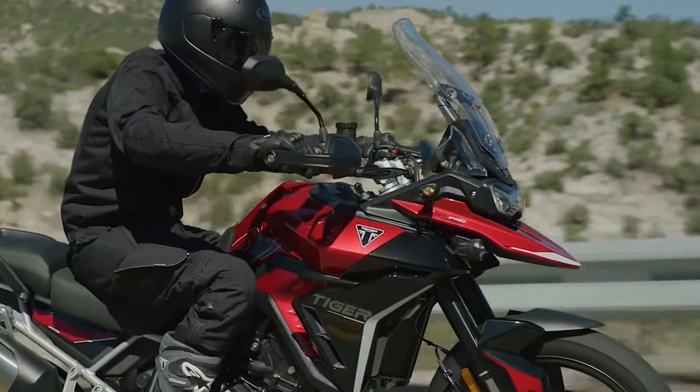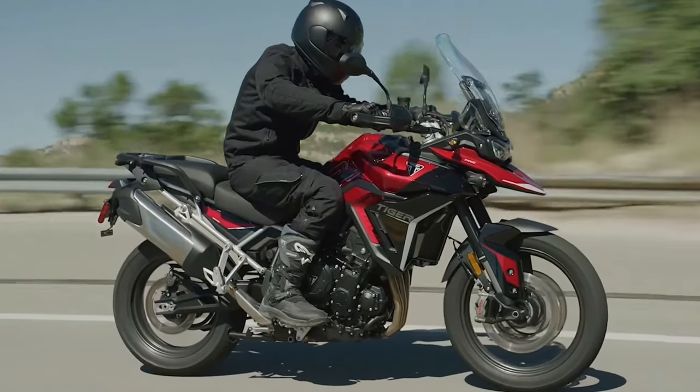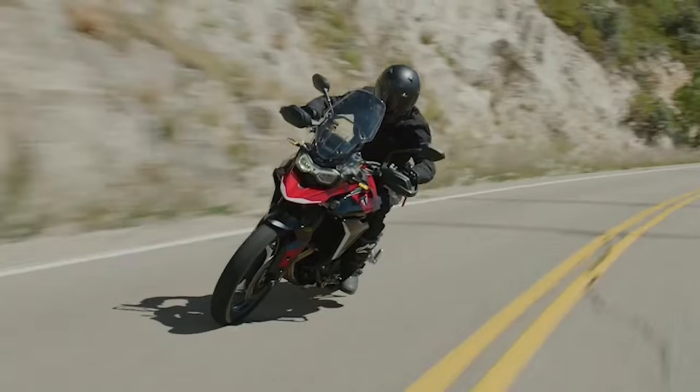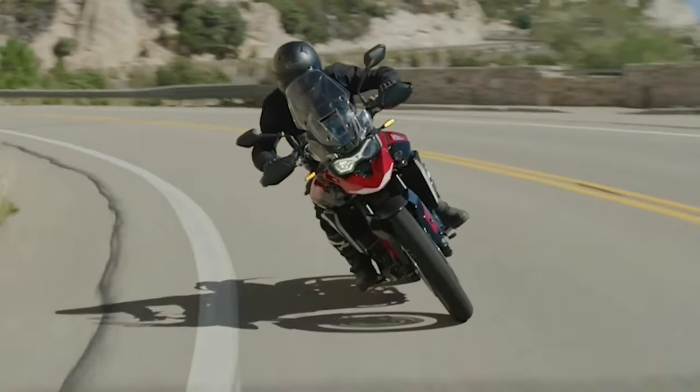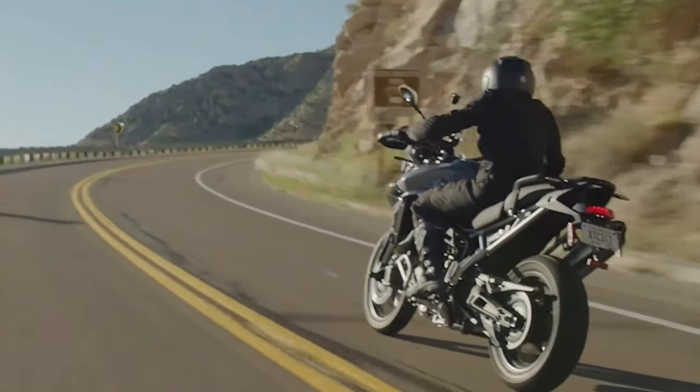Hello guys, welcome back to Moto ADV channel. We hope you guys are doing well. Today we're going to show the 2024 Triumph Tiger 900 first look review and explain the details of the bike. We hope you guys enjoy it. Please don't forget to subscribe for more videos. Thanks for watching.